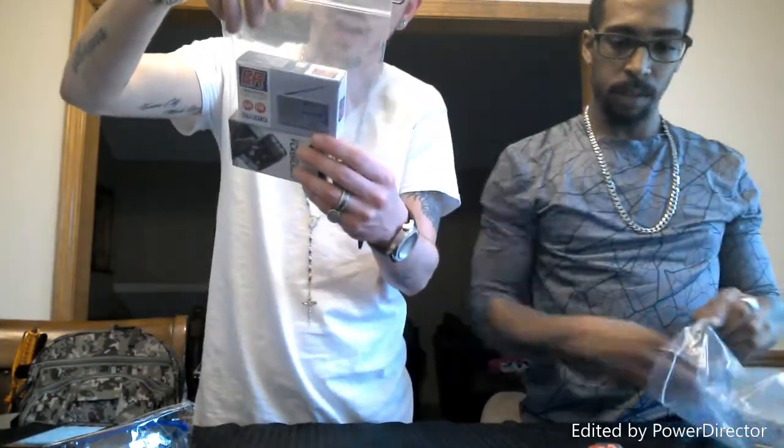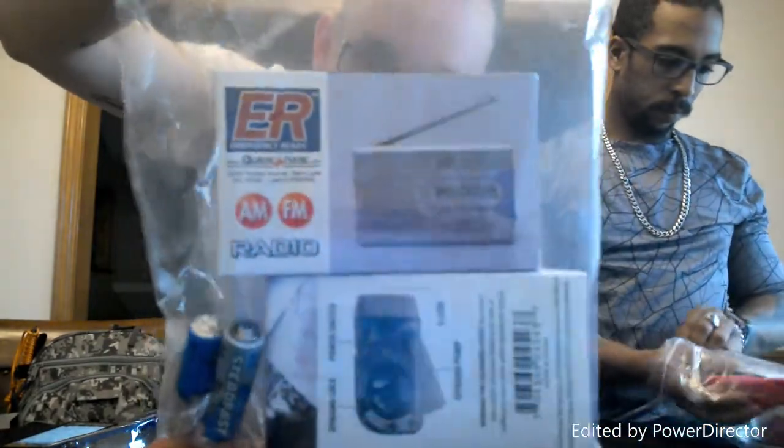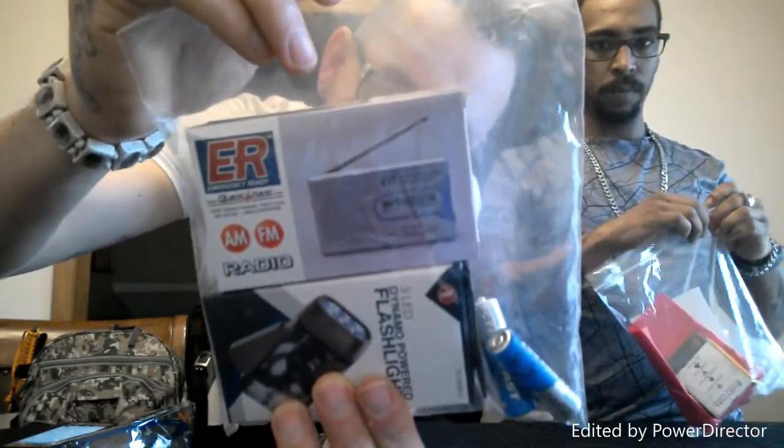Right in here we've got our little emergency radio that comes with some double-A batteries - AM/FM radio, also a little form of entertainment. Then this is a dynamo pump three-LED flashlight, one of those flashlights that you don't need batteries for - you just squeeze and pump it up. The crank ones are the best because if your batteries die you've still got a light source.